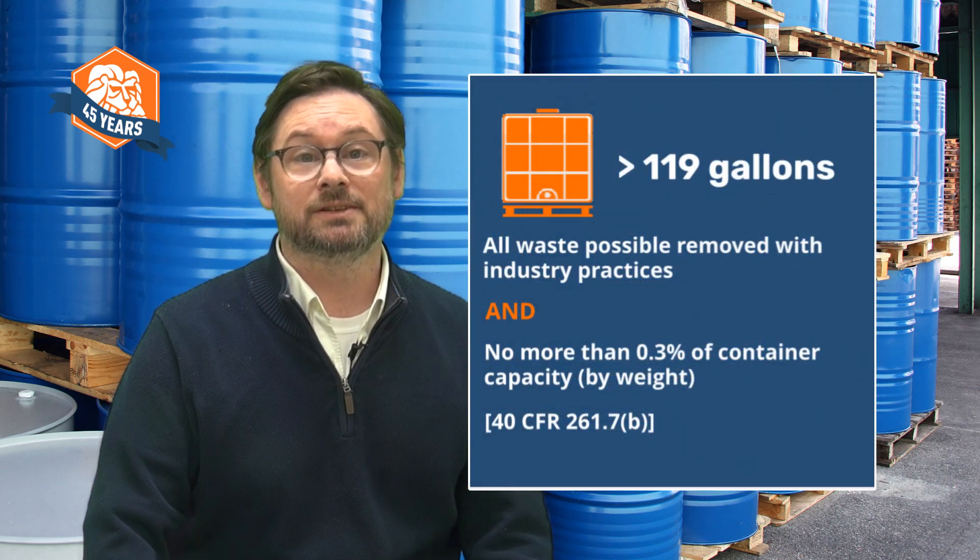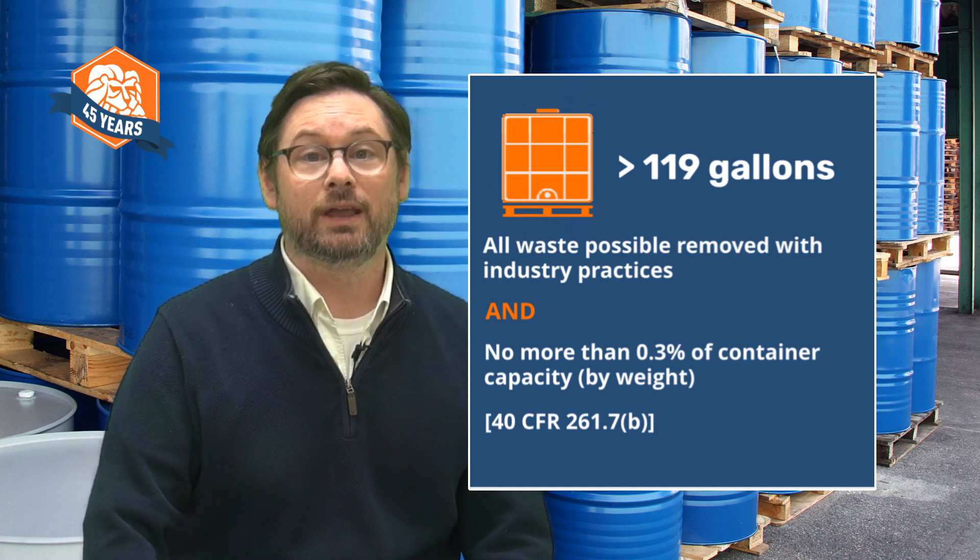For a container with a capacity more than 119 gallons, like a big IBC or tote, the ratio is 0.3% by weight of the container's capacity.